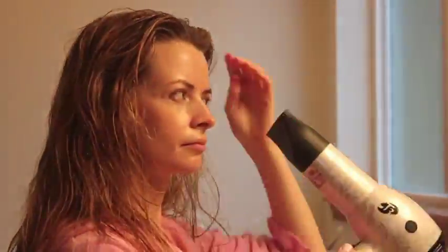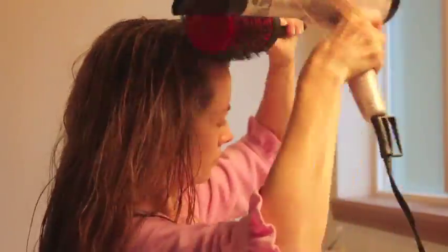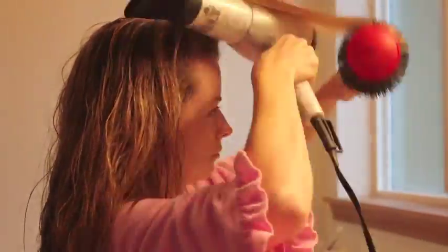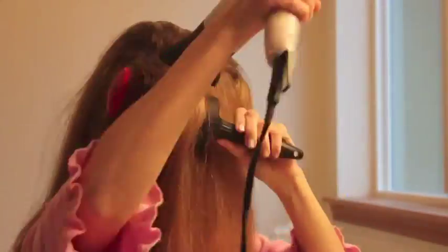I add a little bit of volumizer to give a little extra oomph to my do, and then I get to blow-drying. I like to start off at the front of my hair so that I can get control and volume in those sections. I'll go ahead and round brush through my entire hair just to make sure I get a smooth, flawless cuticle.